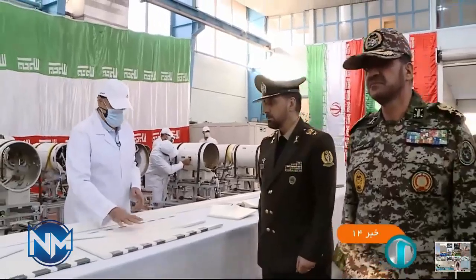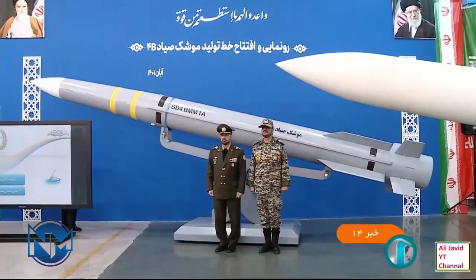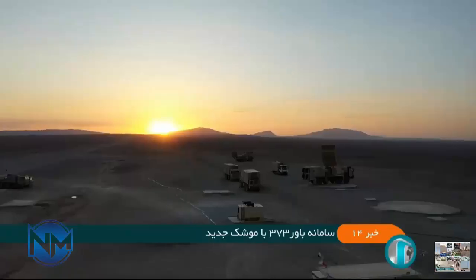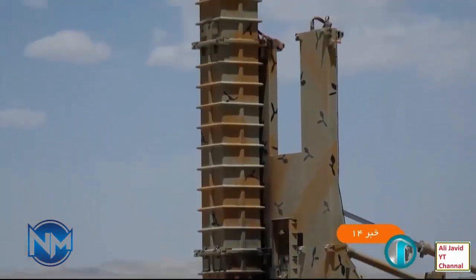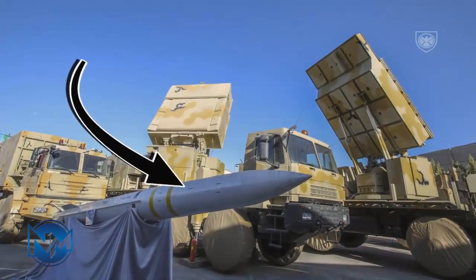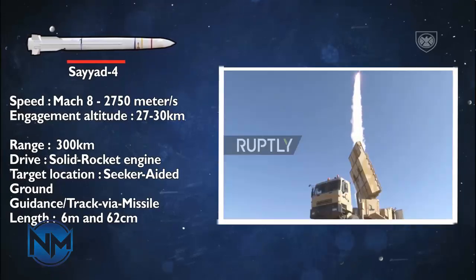BAVIR 373 utilizes Sayyid-4 missiles, which are contained in two rectangular launch canisters. The Sayyid series is a family of solid-fuel surface-to-air missiles manufactured by Iran. No formal information was given about the missile, but it appears from news photos that Sayyid-4 is similar to Sayyid-3 in wings and control surfaces, though it varies slightly in frontal shape.